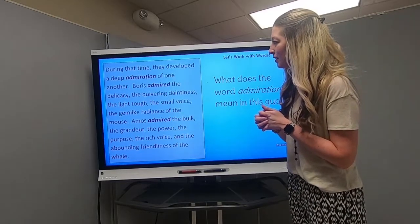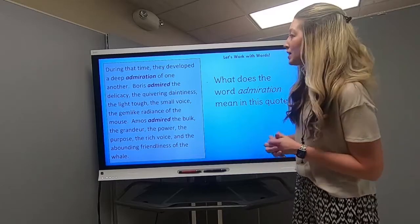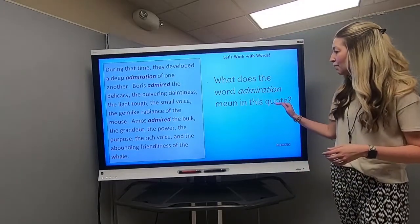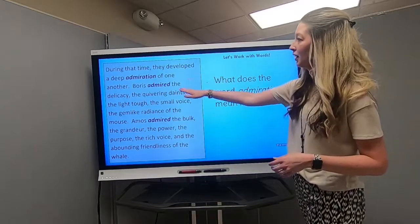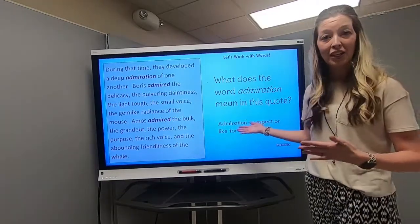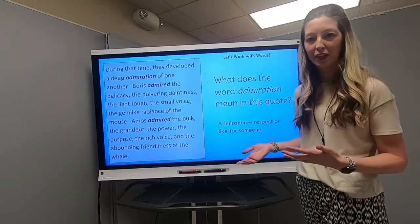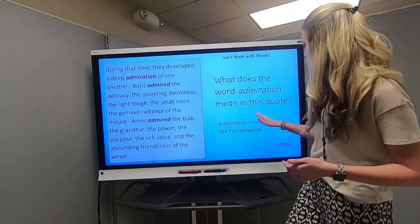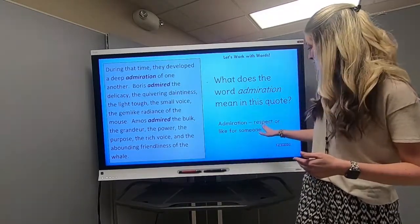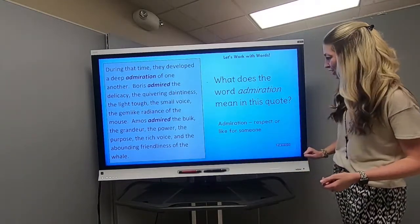So, what does the word admiration mean in this quote — "They developed a deep admiration of one another"? If you said that admiration means respect or like for someone, you are absolutely correct. Admiration here means having respect or like for someone. And I think we could all agree that Boris and Amos seem to have a lot of respect and really like each other. We could probably even say that these two friends love each other. Good job with that one.